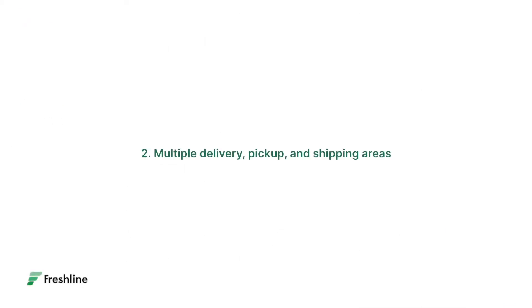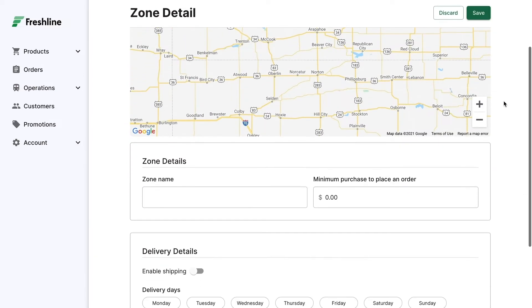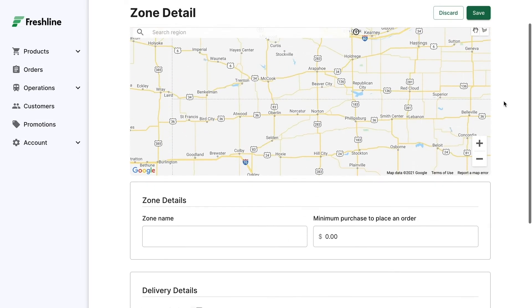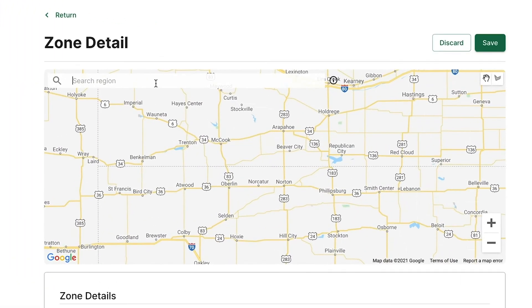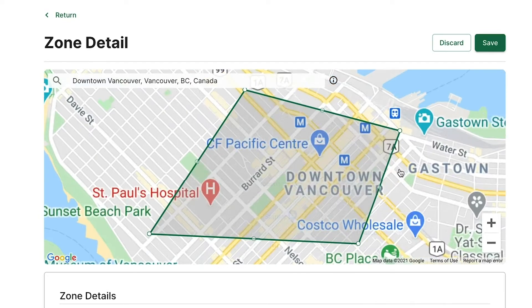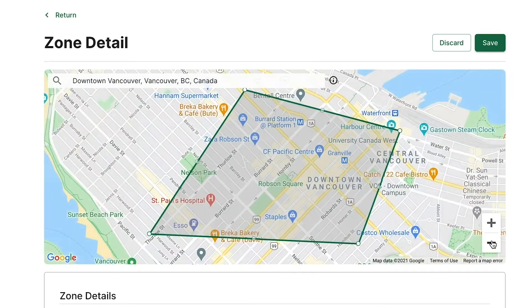The next feature that's unique to Freshline is our geofencing feature. With this feature, suppliers are able to take the area of any city or geography and determine whether they would like that area to be a designated pickup location, a home delivery area, or a third-party shipping zone with automatic shipping estimates. We allow suppliers to create custom zones by narrowing down exactly into the area they would like to provide delivery to. You can zoom in and be as detailed as you'd like, or zoom out and be as high level as you'd like when creating these zones.